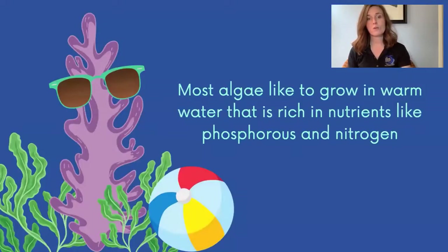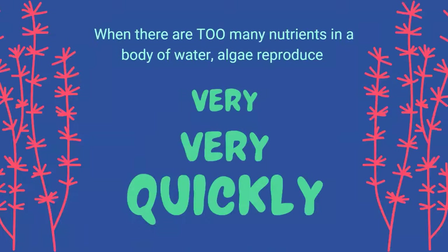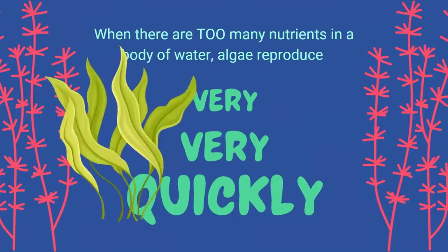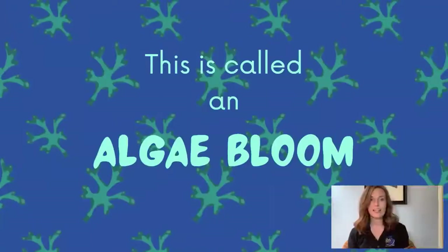Most algae like to grow in warm water that is rich in nutrients like phosphorus and nitrogen. When there are too many nutrients in a body of water, algae reproduce very, very quickly. This is called an algae bloom. This may not sound like a problem since algae can be so helpful to the planet, producing all of that oxygen. But when algae blooms, it can completely take over an environment and make it difficult and even dangerous for other plants and animals that live in or near the body of water.